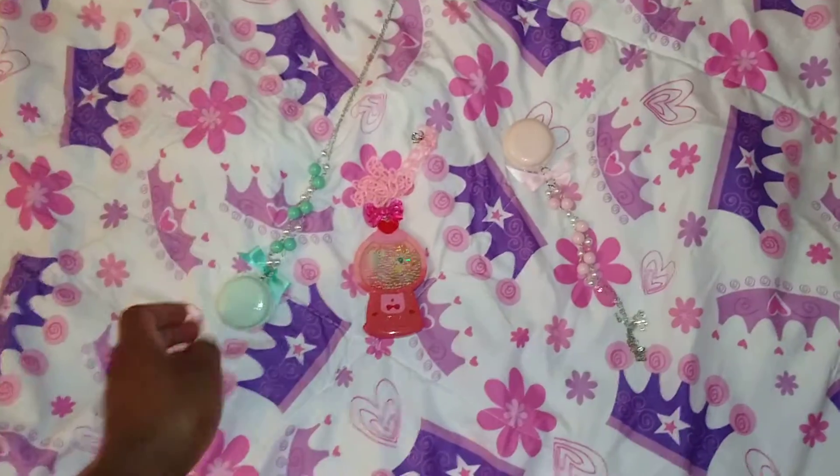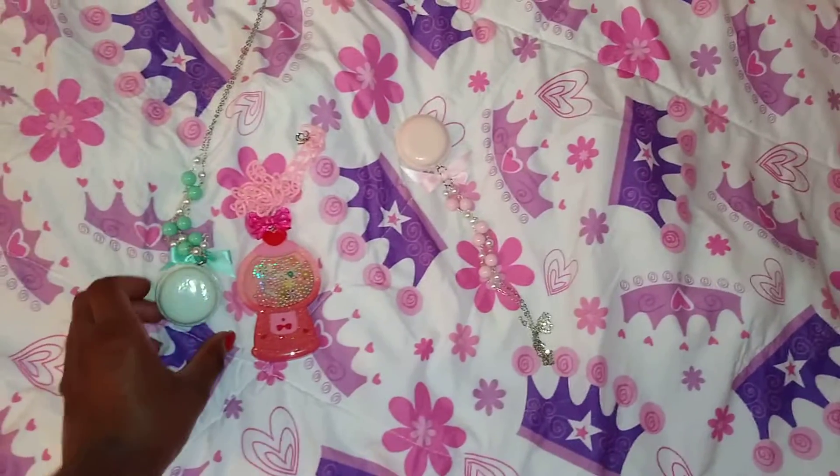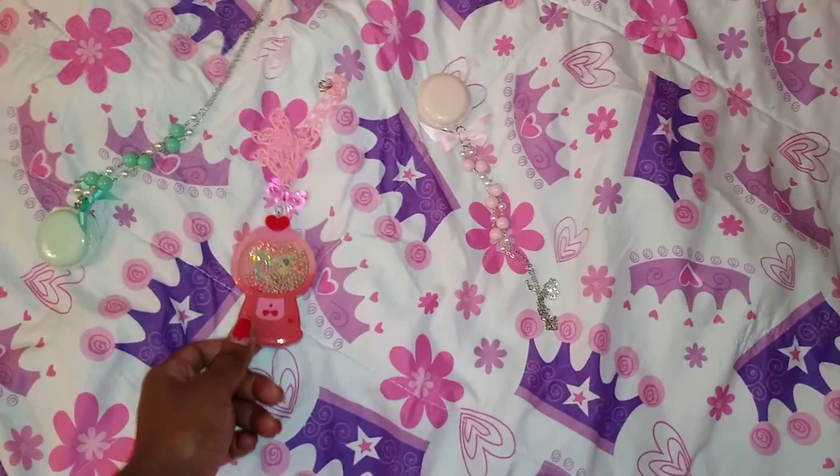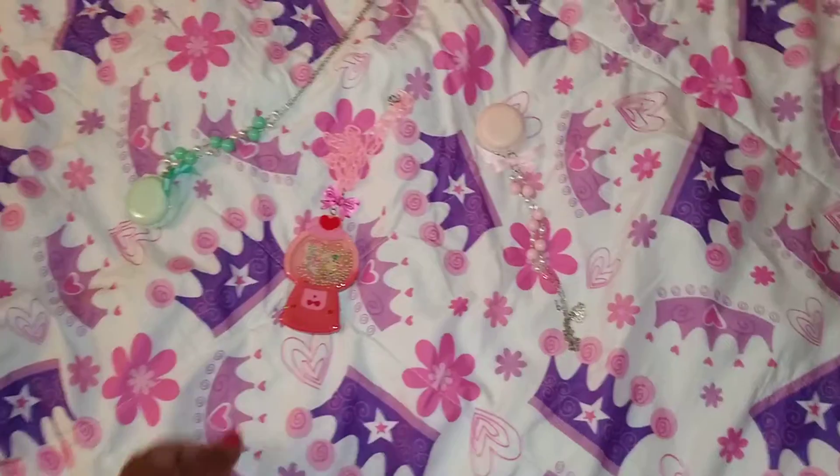I just wanted to show you guys these necklaces — they're really pretty. I have some rings and one more necklace coming in the mail, and when those arrive I will do a video on those for you guys.